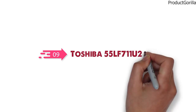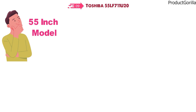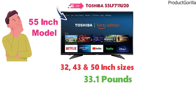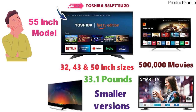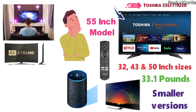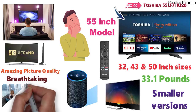At number 9 we have the Toshiba 55LF711U20. Although we will be covering the 55-inch model, you can also get this TV in 32, 43, and 50-inch sizes. It weighs around 33.1 pounds, although that will vary for smaller versions. This TV is able to provide you over 500,000 movies, TV episodes, and more with its smart TV capabilities. You can control it with Alexa via the smart voice remote provided, and the TV also lets you control your smart home from the TV. The 4K Ultra HD picture delivers amazing, breathtaking quality that makes you feel immersed in the movie you're watching.